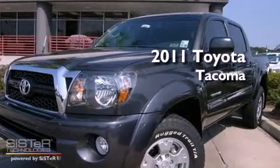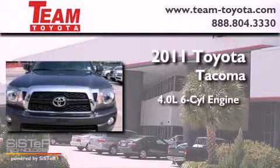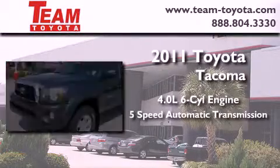This is a brand new 2011 Toyota Tacoma. It features a 4.0 liter 6-cylinder engine and a 5-speed automatic transmission.